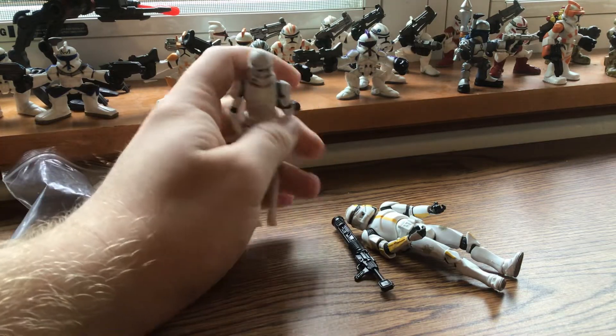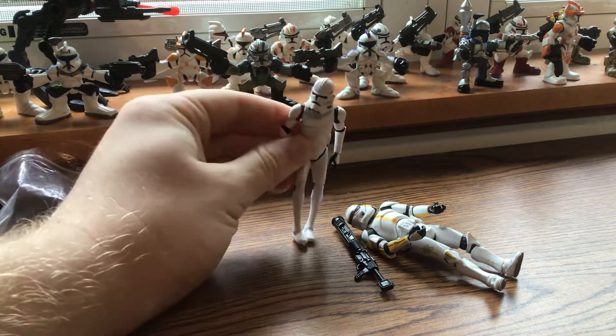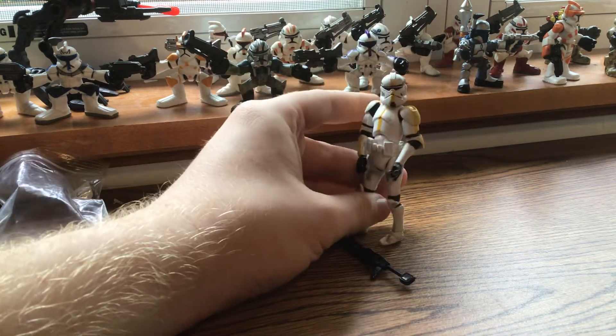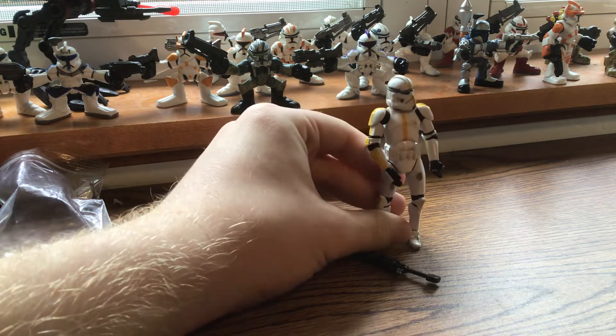Hey everybody, Ethan here, and you're probably wondering why I'm holding these two action figures. That's what I want to talk about today — rummage sales.